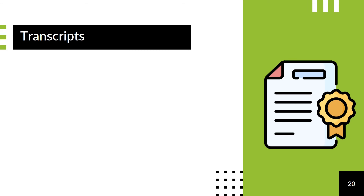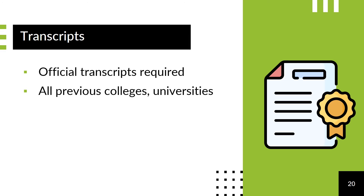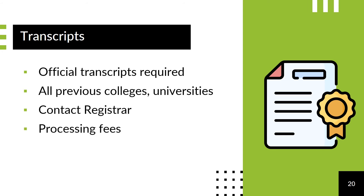Official transcripts from colleges or universities you previously attended are likely to be required. Contact your institution's registrar office, and be sure to request the transcripts well in advance of deadlines. There is likely to be a fee, and you will want to be sure your student account is settled, otherwise your school may not release those records.